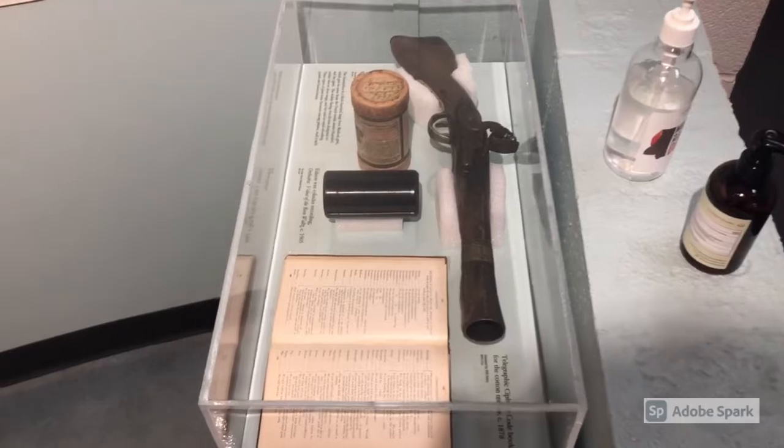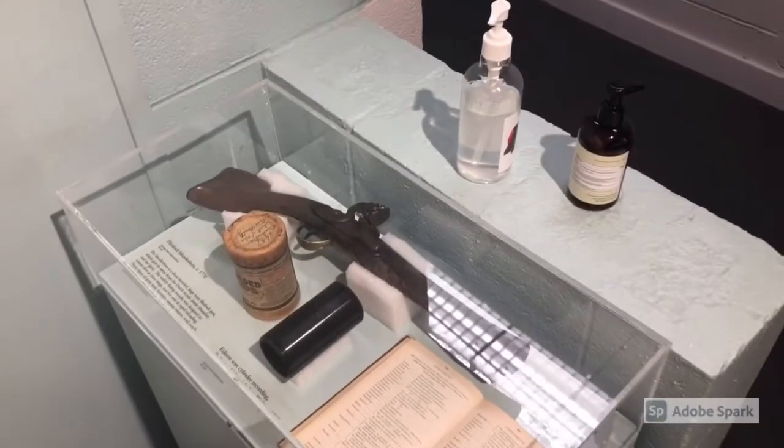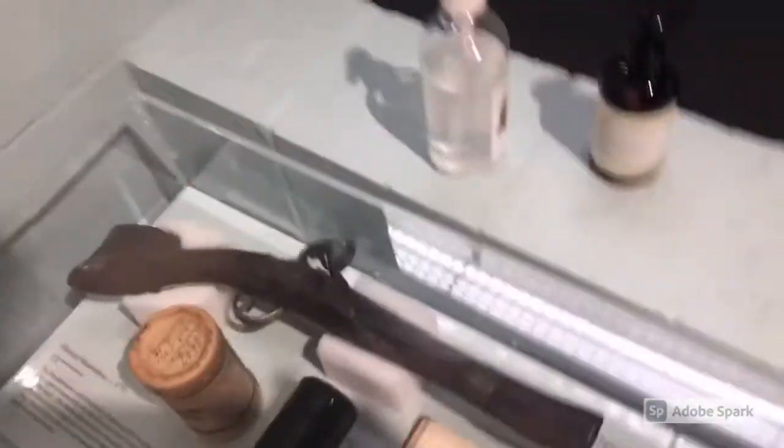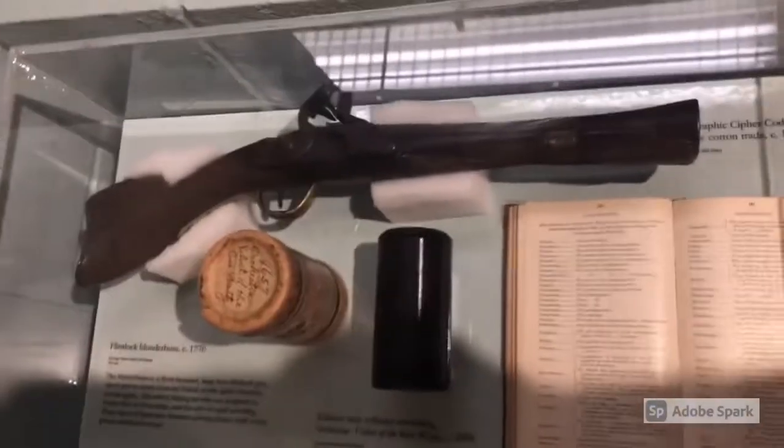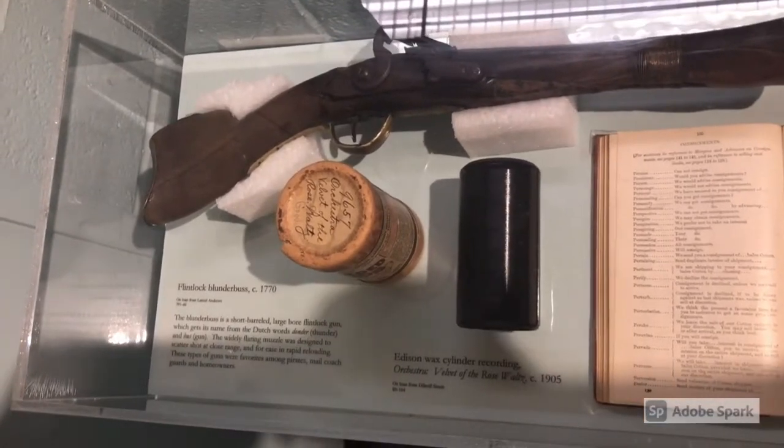Here is a really cool piece. I don't know how many of you have ever seen an actual old blunderbuss, but here one is. This would have been a large bore gun and you'll notice the flared muzzle — it would have been a short-range weapon.